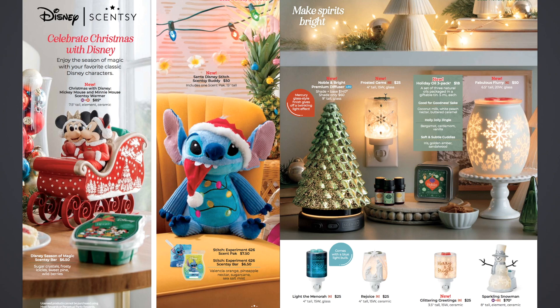Then we have the new Frosted Gems Mini Warmer — 15-watt for $25. It's really pretty with little gems on the tips of the snowflakes. Then we have the new Fabulous Flurry Warmer — 6.5 inches tall, 20-watt glass warmer, and I really like that. I was thinking about getting it for the kitchen or living room. 20-watts aren't my favorite because they don't throw as well as 25-watts, but if I have other 25-watt warmers in the room with it, they do okay. That's $50 for the Fabulous Flurry.